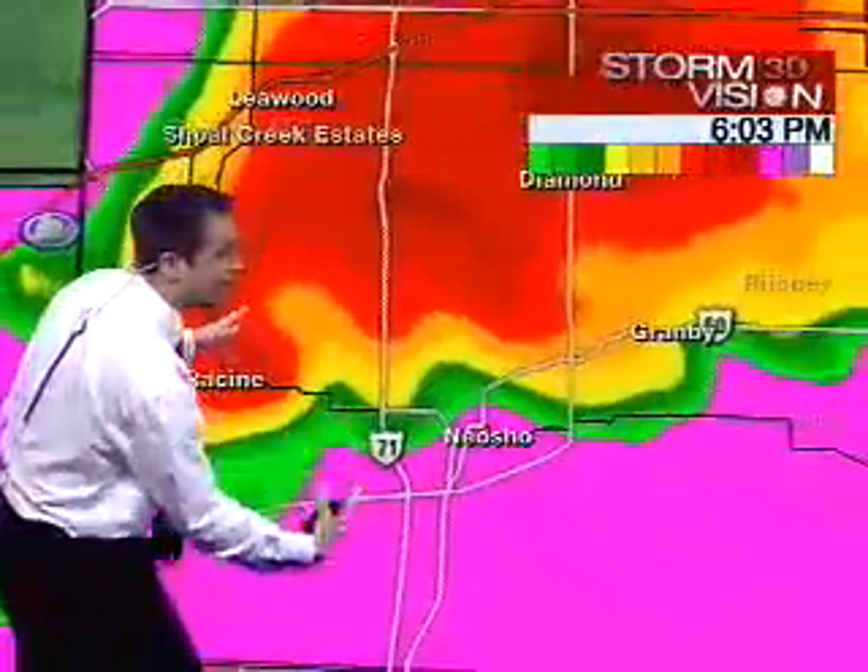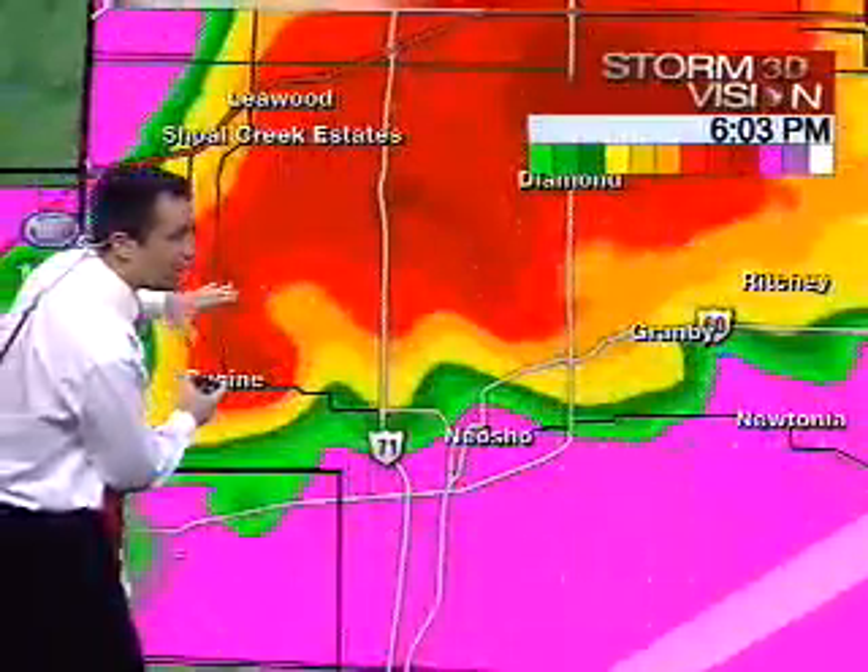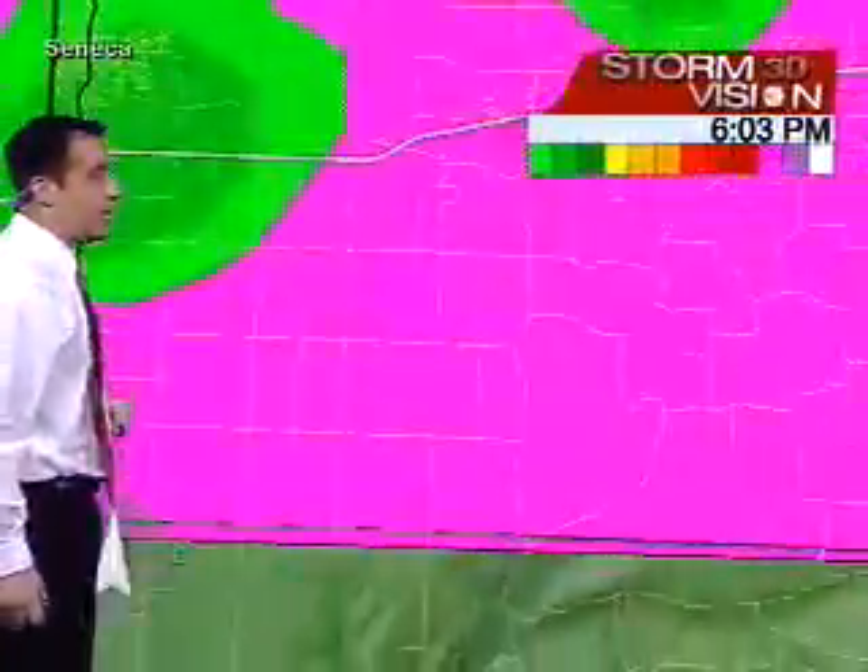It's that typical classic hook shape. We've got that inflow notch coming in, with winds coming into the storm and wrapping around. We have a tornado that is on the ground, and you can see the storm as we take you right down into it.